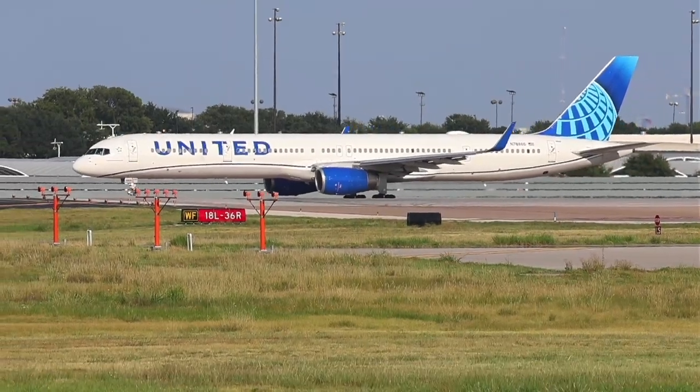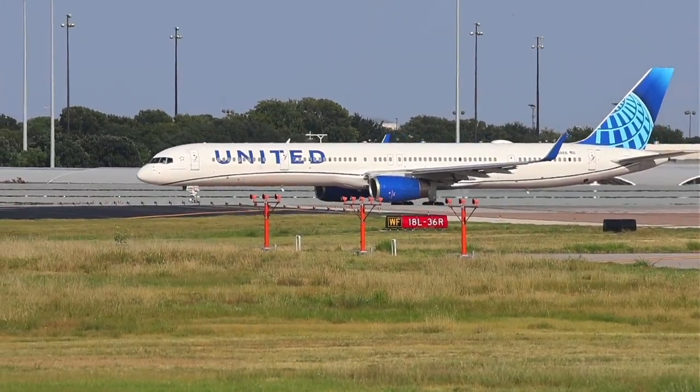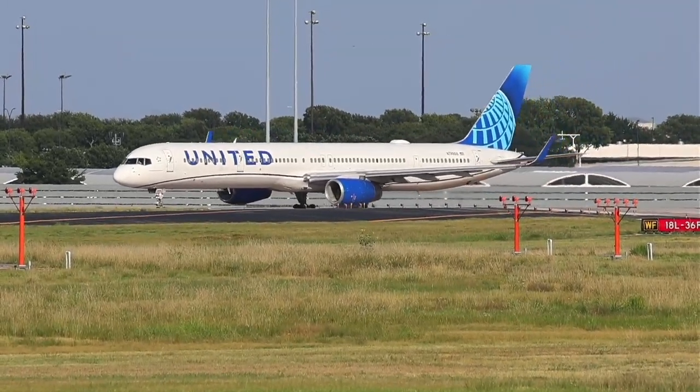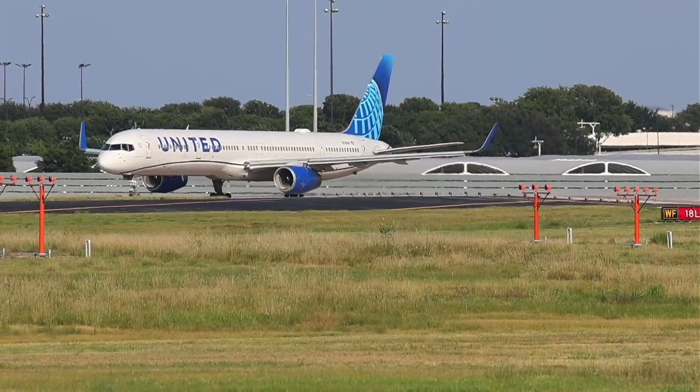I'm going to visit family, and when I visit family I'm going to visit new airports, so stay tuned the next couple of weeks — there will be plenty of new airports, some busy, some smaller, but very much looking forward to getting back to my roots.